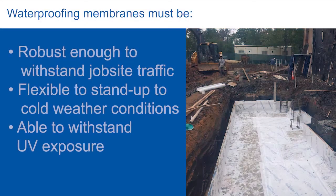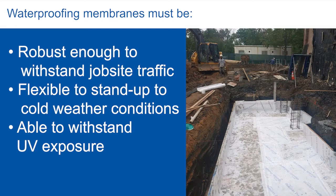Foundation or pre-applied waterproofing can be installed in a variety of conditions. Waterproofing membranes must be robust to withstand job site traffic and trade damage, be flexible in cold weather, as well as to stand up to UV exposure in warm weather.